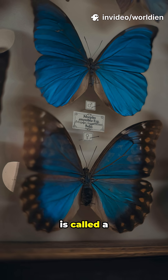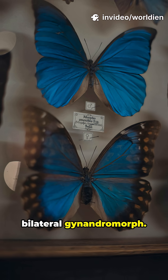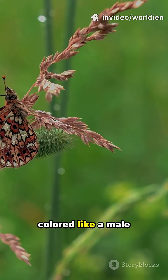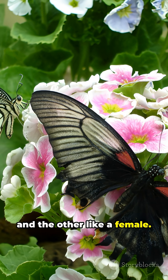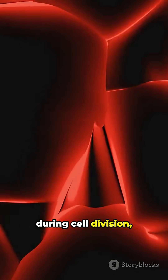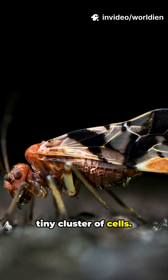This wild creature is called a bilateral gynandromorph. It's not a mythical beast — it's a real butterfly with one wing colored like a male and the other like a female. How does this happen? It's all thanks to a freaky glitch during cell division, way back when the butterfly was just a tiny cluster of cells.